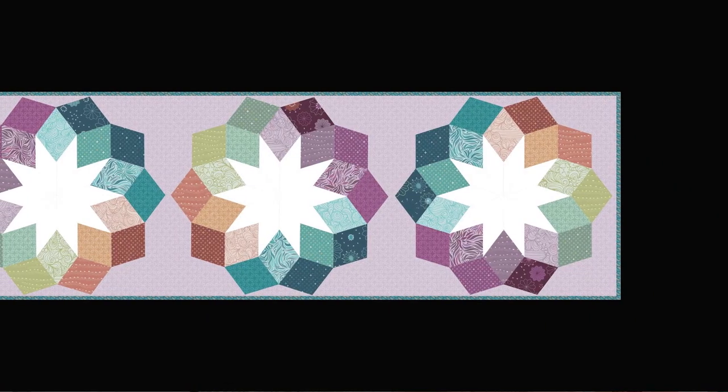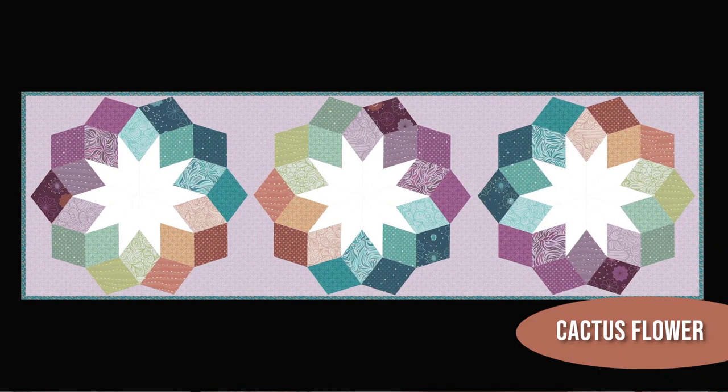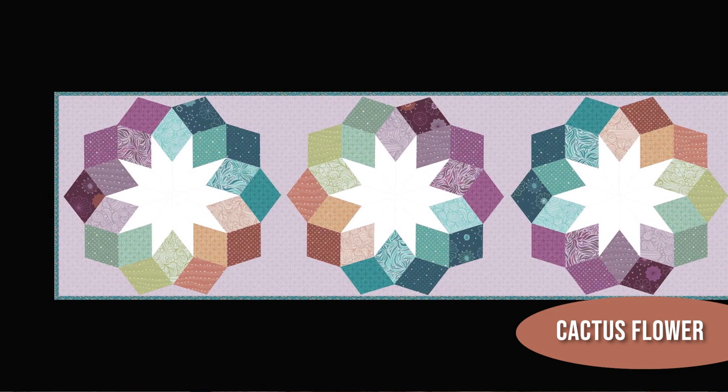And if you love handwork and smaller projects, I've got you covered. I've got this little English paper piecing pattern for a table runner. I call it Cactus Flower, and it uses two sizes of diamonds for a really pretty result where you get to pull in a lot of the different colors from the collection.